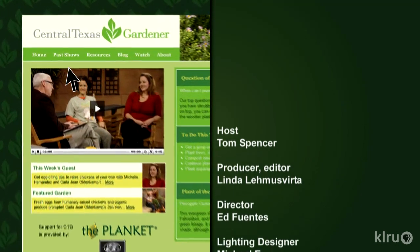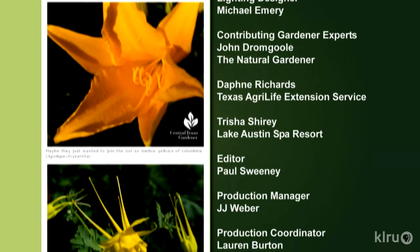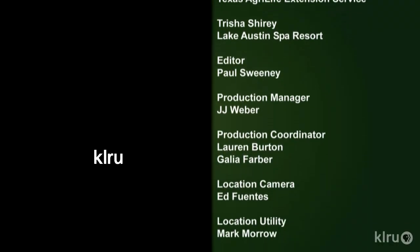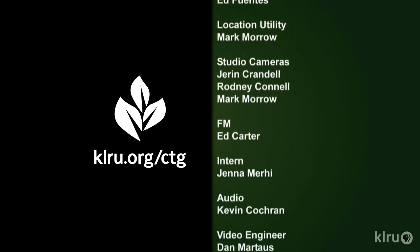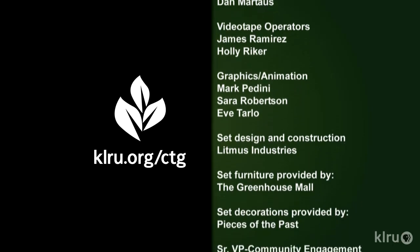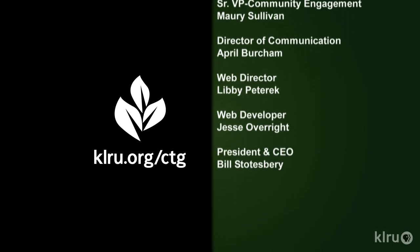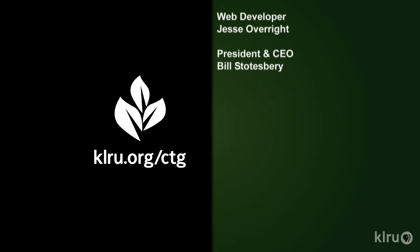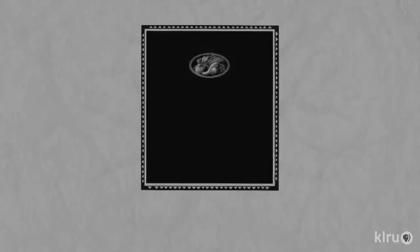To learn about today's program, watch online, and follow CTG's blog, check out klru.org/ctg. We'll see you in the garden.